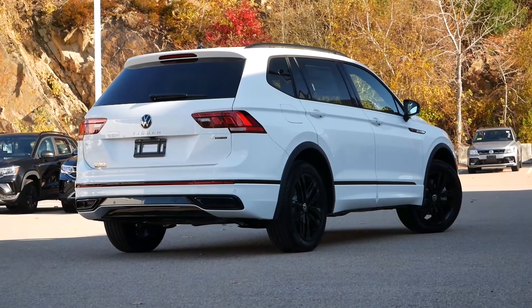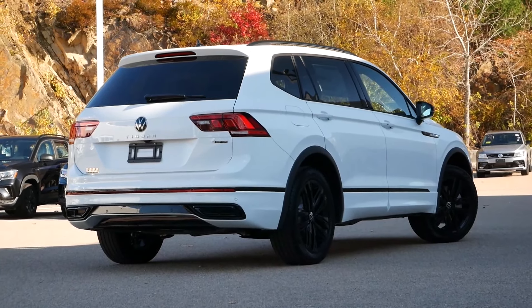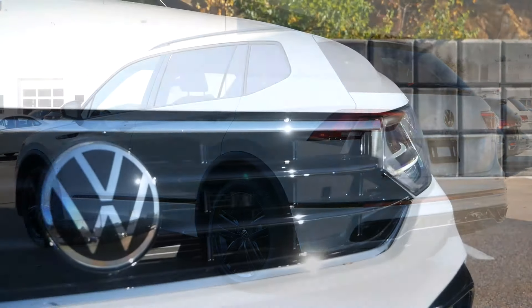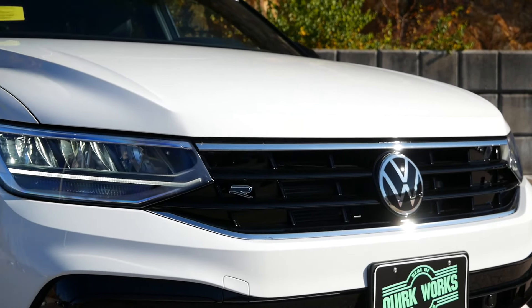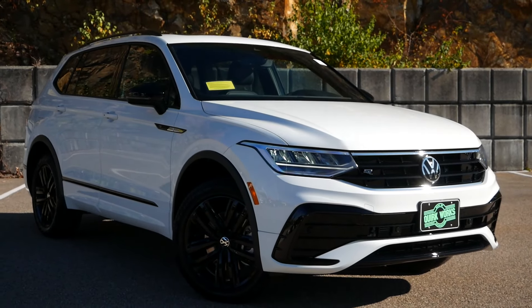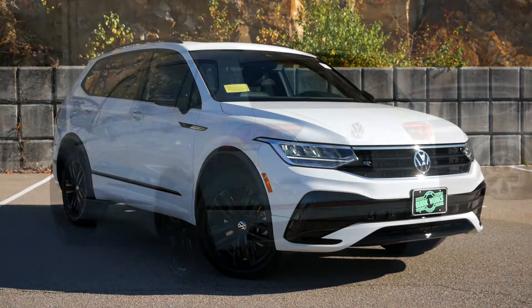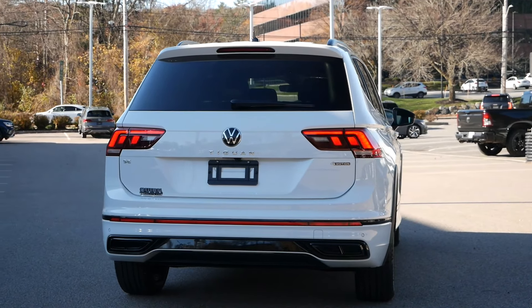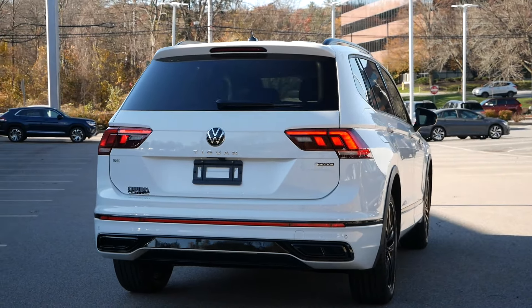If you're the type of buyer primarily focused on the practicality and utility the compact crossover market provides, your options are ultimately going to be limited, as some vehicles in this segment, like the Mazda CX-5, aren't the most spacious, nor are they the go-to option if you do have a growing family. The Volkswagen Tiguan is no stranger to once being considered too small, as the first generation was nothing more than what we consider today as being a sub-compact crossover. But for 2022, it's right in line with the Toyota RAV4, Honda CR-V, and the completely redesigned Hyundai Tucson.